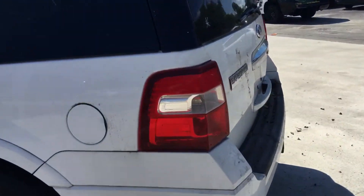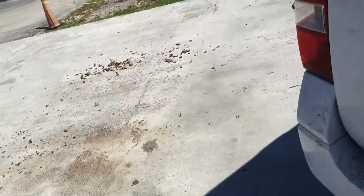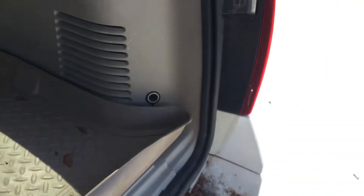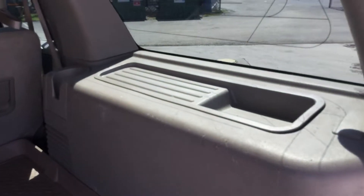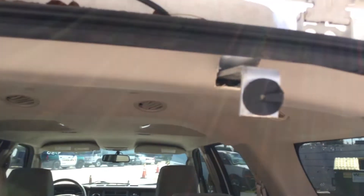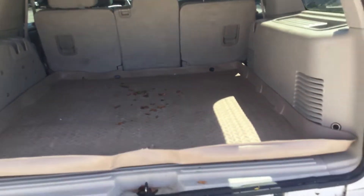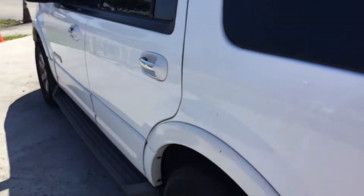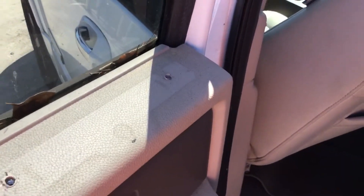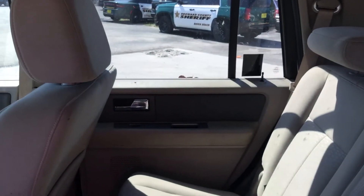All the doors open and close as they should. The cargo area appears to be in good shape — it's got a rubber mat back here that has protected the rug, which looks great, nice and clean. Some panels do have screw holes from emergency equipment that has already been removed, as this was a police vehicle.